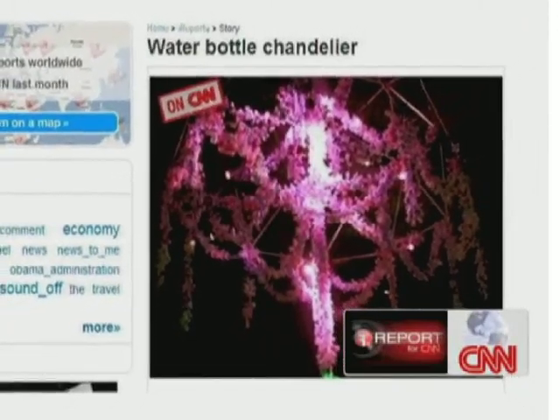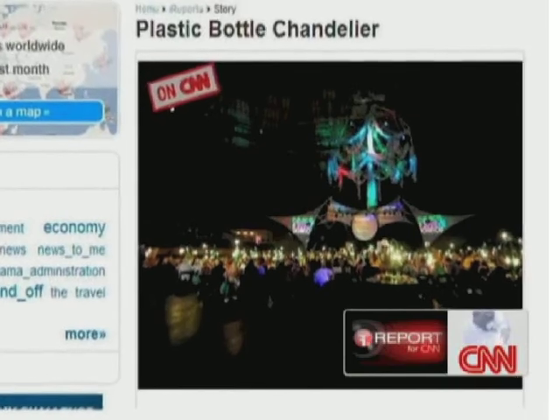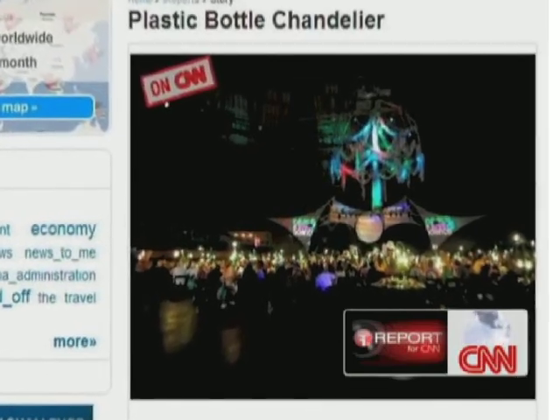The chandelier, which is 8 meters tall and 8 meters wide, was the centerpiece of the museum's annual fundraiser gala.